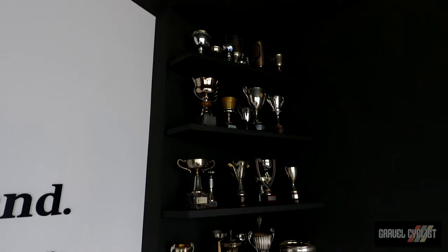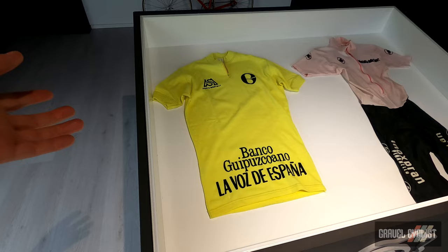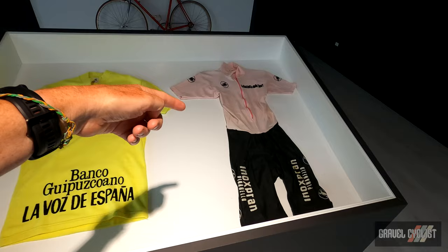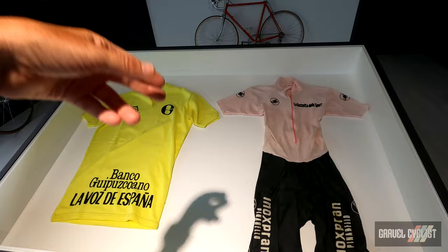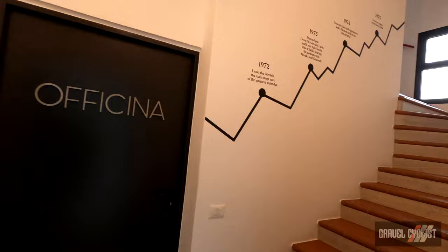This is the winners jersey — on the left, this is the winning jersey for the Vuelta a España. Back when he won in 1981, the Vuelta came first in April, and then the Giro d'Italia. He won the Vuelta, and then just two days later the Giro d'Italia began — and he won that as well. That's a pretty amazing accomplishment. Through that door is the production facility, which we'll see soon.